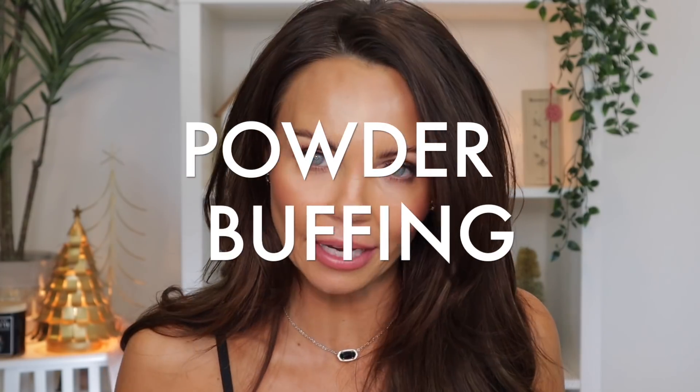Tip number four: powder buffing. My friend Mel Thompson was the first who introduced me to powder buffing — I'm not saying she created the technique, just that she's where I learned it from. The goal is using translucent setting powder to buff out any harsh lines on the face. You want your bronzer and blush to be more seamless. Buffing is where it's at. I have dry, normal skin and I normally do not like powder — I'm not a huge translucent setting powder person — but since I started doing the buffing technique, I'm in love with it and I cannot do my makeup without it.